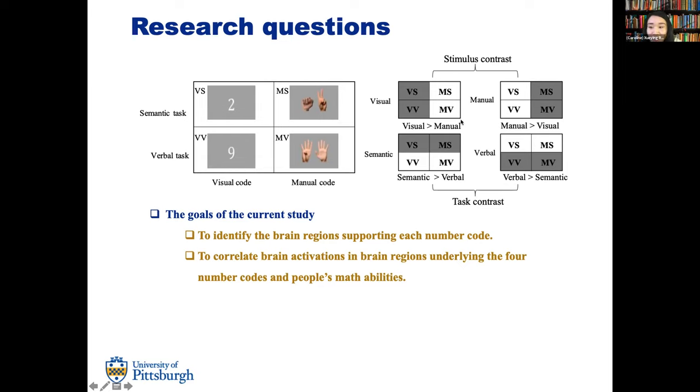To reiterate: we have four different number codes. We want to identify brain regions supporting each one, examining the stimulus contrast of visual versus manual, and the task contrast of semantic versus verbal tasks. After identifying those brain regions, we also wanted to investigate how brain activation relates to adults' individual differences in math abilities.